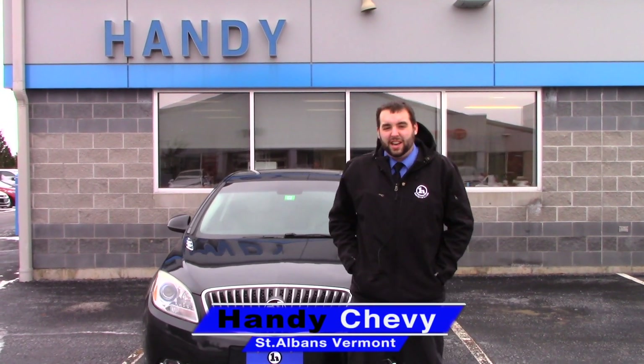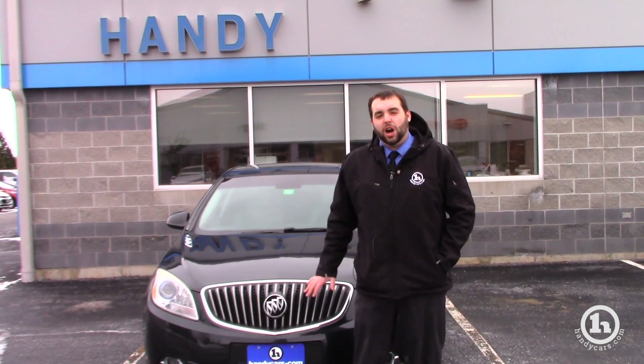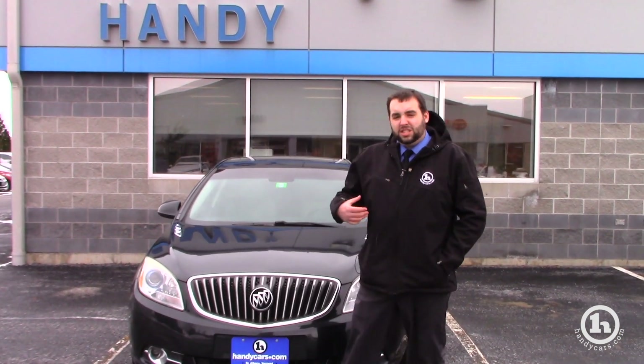Hey Amanda, Evan from Handy Chevrolet here. Just wanted to take the time to send you a quick video showing you the 2013 Buick Verano you had inquired on a little while back, as well as introduce myself as the salesman you will be working with here.